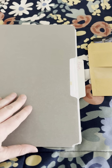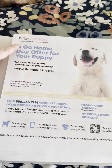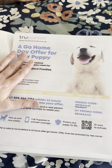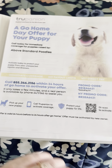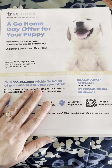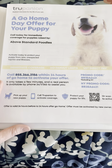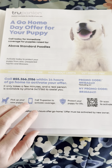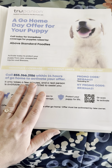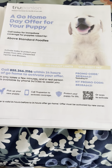So this is your paperwork. We're a preferred breeder with Chewpanion, so there is a go-home offer. I'm honestly not sure that it applies to the older puppies. I do really recommend having pet insurance. Things come up — there can be accidents. Your puppy can jump off of something and land the wrong way and break their leg, or just random fluke accidents can happen.